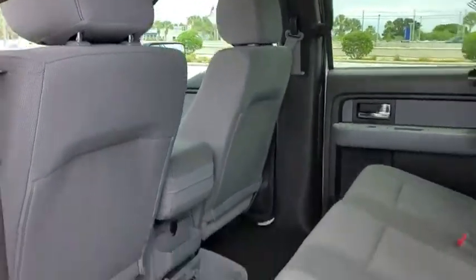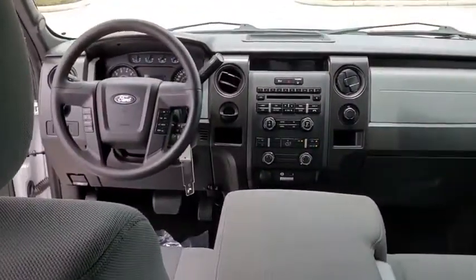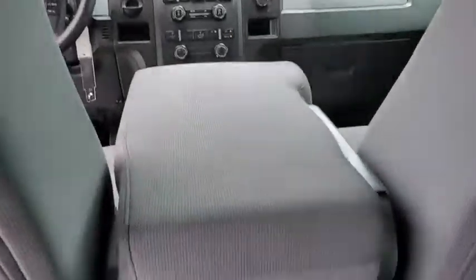Electronic stability control, panic alarm, overhead console, tachometer, remote keyless entry, tilt steering wheel, front reading lamps, passenger vanity mirror, speed control, radio data system.